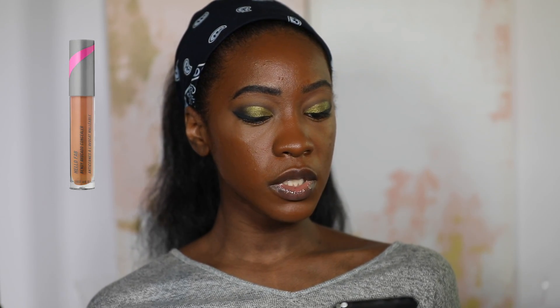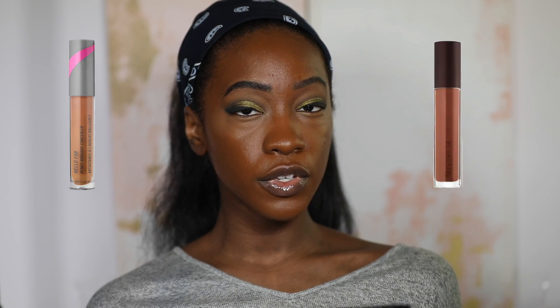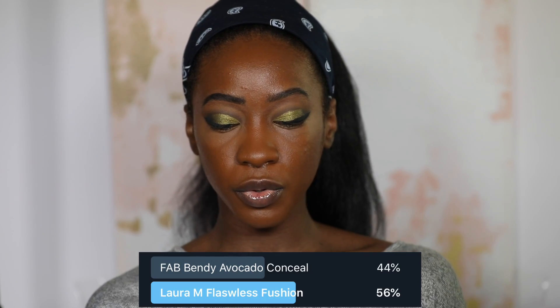The next option was concealer. First Aid Beauty has a new Bendy Avocado Concealer that everyone's been talking about, or the other option was the Laura Mercier Flawless Fusion Concealer, and Laura Mercier was the winner. I've actually tried this concealer before — I didn't post the video because I lost the footage — but I don't recall liking it, I think because of creasing. But I saw it used recently and thought maybe I'd give it another shot.